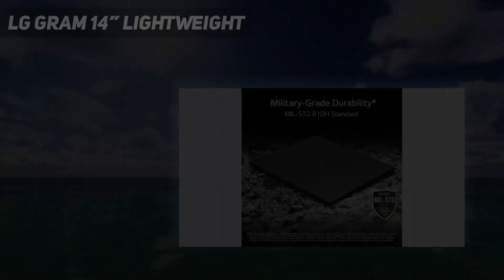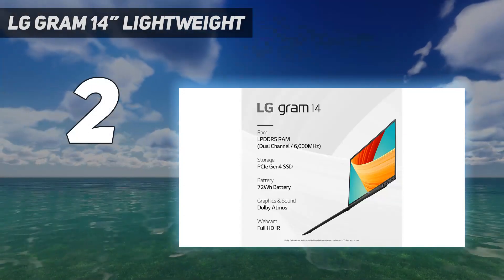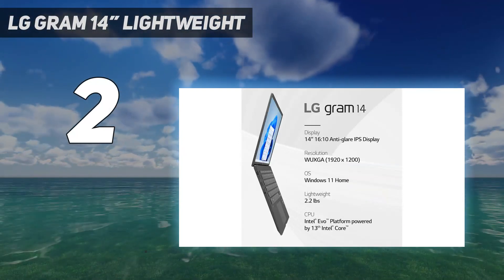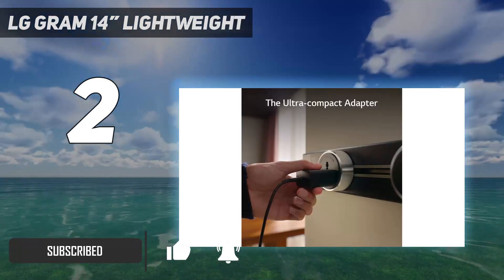Number 2 on my list: the LG Gram 14-inch Lightweight. Our best upper-mid-range pick is the LG Gram 14 2023. Its thin, compact design is incredibly light at only 2.1 pounds, making it a great choice for those traveling for work.